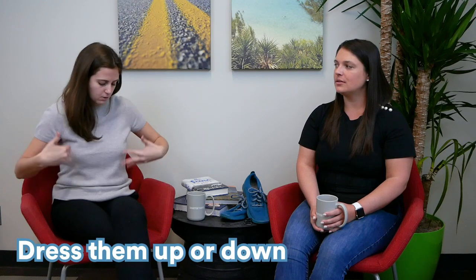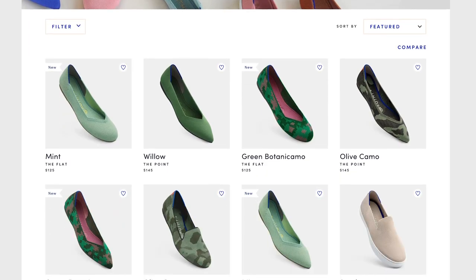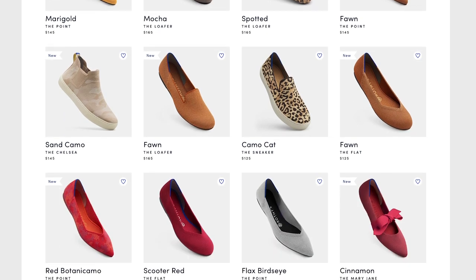I love Rothy's because I can wear them with everything. I'm in a work casual outfit right now but I could also wear these headed to the gym with leggings or just running errands, whereas with Allbirds, as nice as they are, you can't wear them in a work casual or dressier setting. Rothy's also come in different prints — leopard, camo, plaid — so if you want something that isn't neutral, you can get a print too.